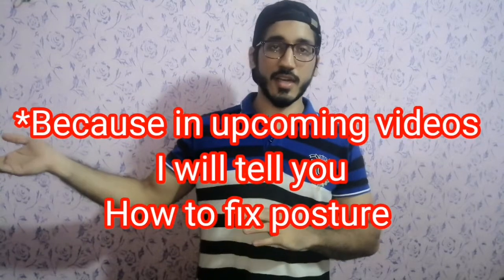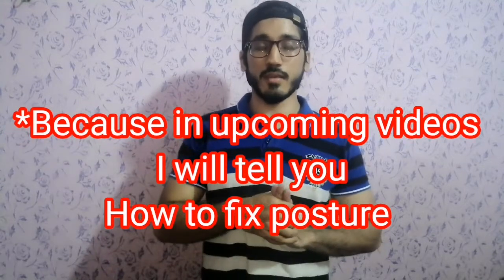So guys, I will show you a few exercises that you can easily do at home. Before we start the video, I will request you — if you have not subscribed to my channel, please subscribe and watch the rest of the videos. That will be very helpful for you. So let's do our exercises.